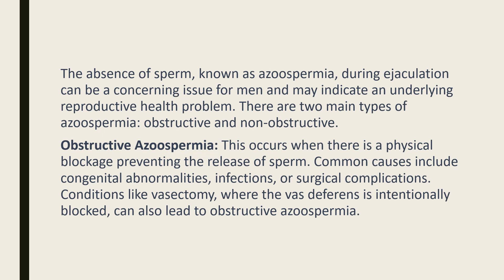There are two main types of azoospermia: obstructive and non-obstructive. Obstructive azoospermia occurs when there is a physical blockage preventing the release of sperm. Common causes include congenital abnormalities, infections, or surgical complications.